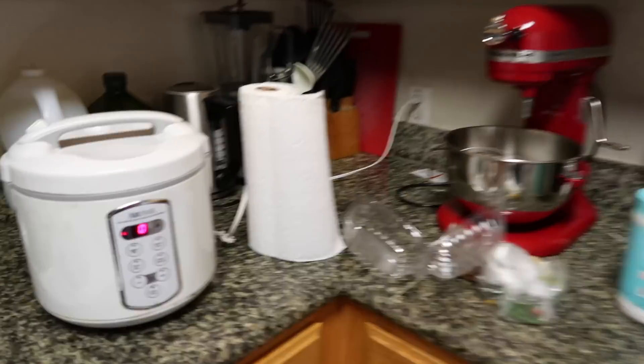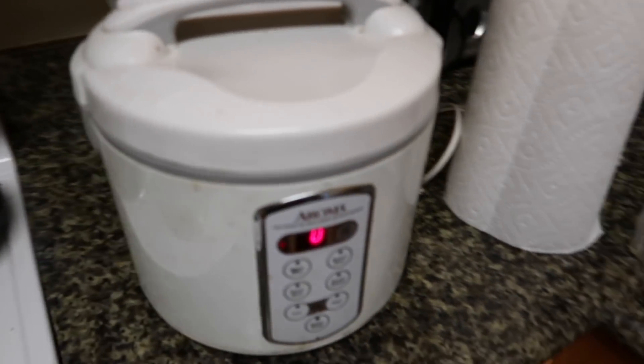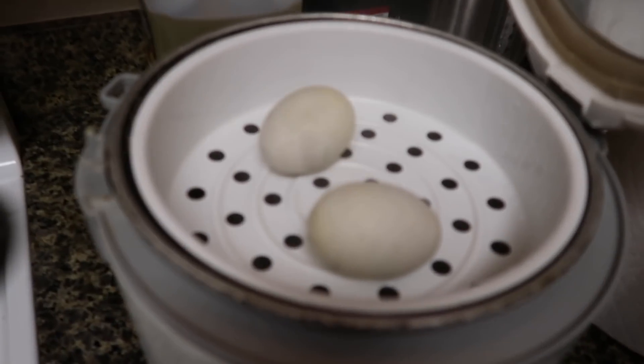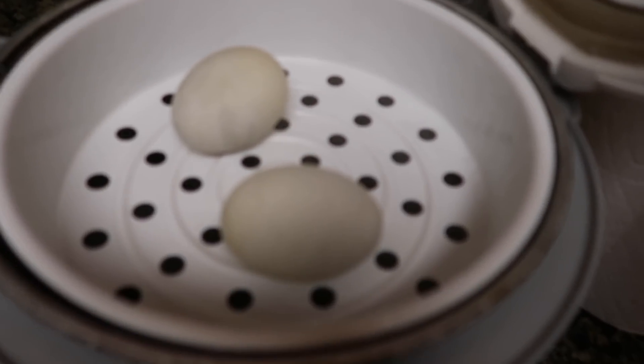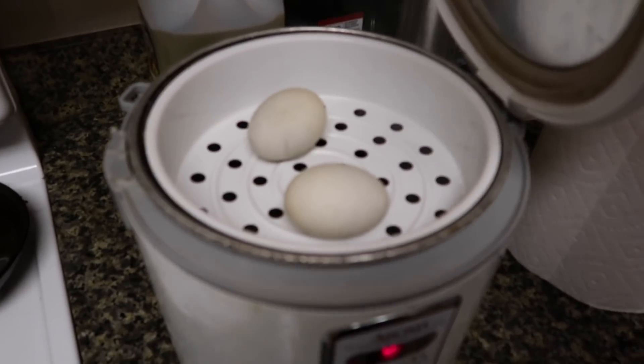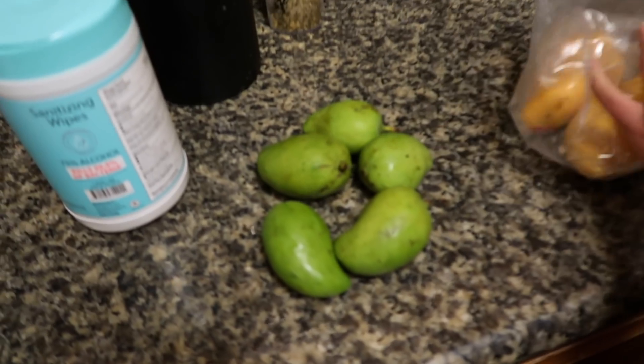All right guys, so we got our balut in the rice maker right here. Whoa, there they are guys — I think there's a full duck inside there. And then we got our green mangoes.